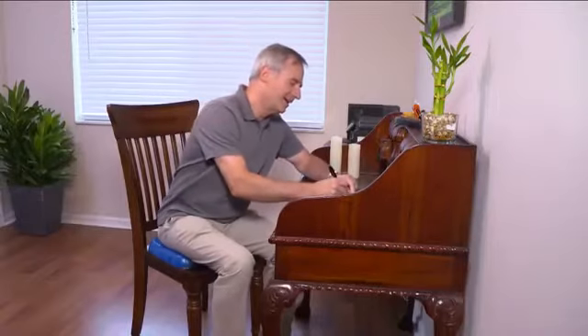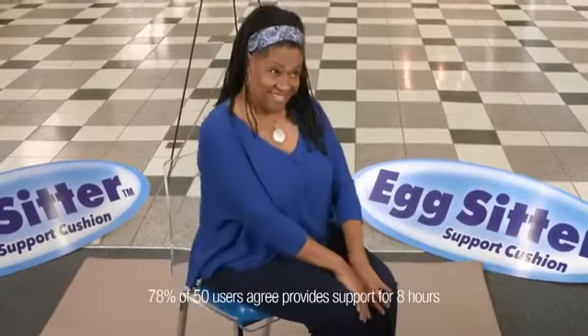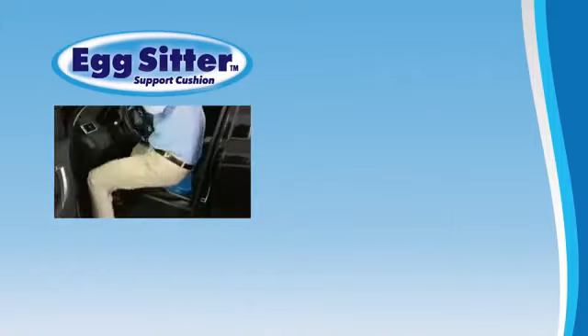It's time to take a stand for a better way to sit with the Egg Sitter Cushion. It's just super comfortable, it's amazing. I like that. I can sit on that all day. Now you can get the comfort and support you deserve with the Egg Sitter from JML.